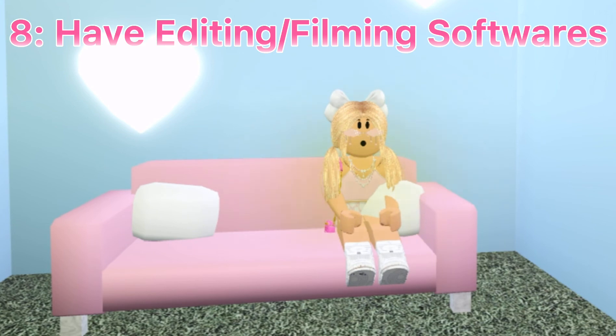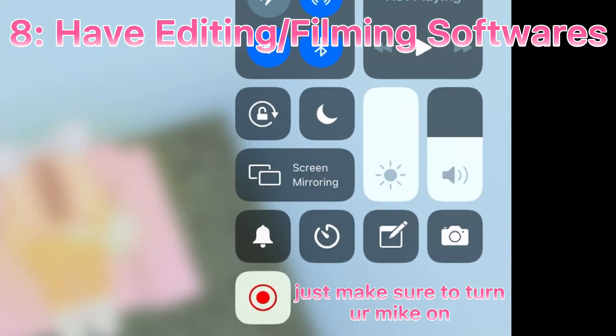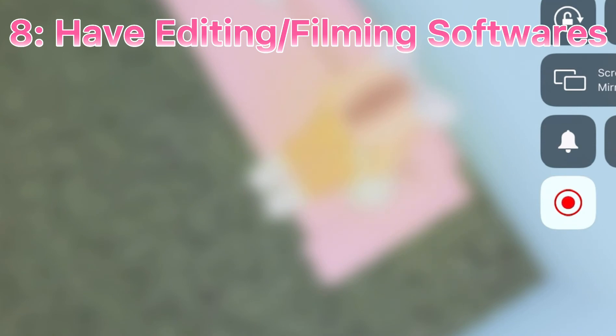Tip number eight: have something you can consistently film, edit, and make your thumbnails with. For mobile users, I have an iPad. You can use the built-in screen recorder from iPad settings. For Apple iPad users, you can install screen recorder from settings.